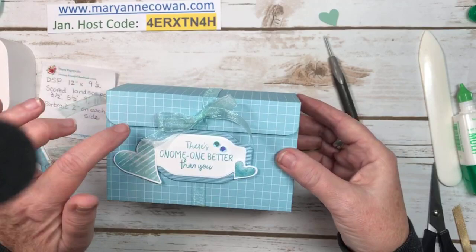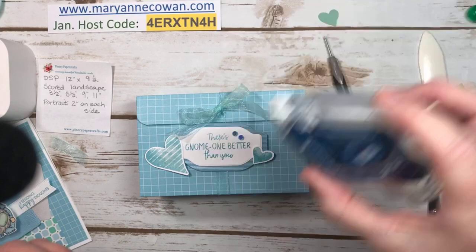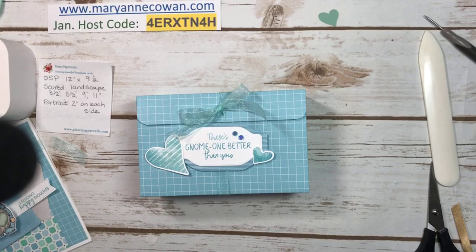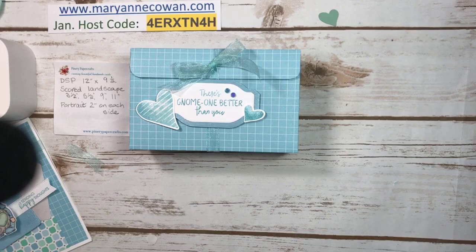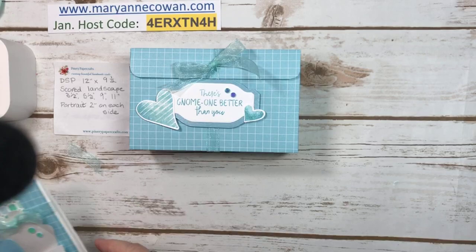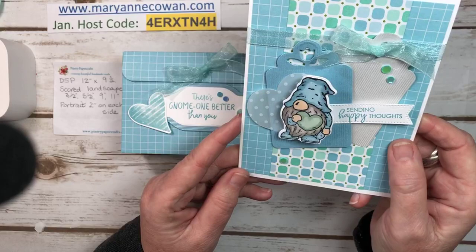You could also color another little gnome to put on the front of the box — I didn't do that, keeping it simple. Here are the measurements — it'll be up on my blog later today. MarianneCowan.com is my blog. After I do my Facebook Lives, I try to get them posted with the measurements and then uploaded to YouTube as well. Here's the matching card — 'Sending happy thoughts, there's no one better than you.' I think that would be really fun to give somebody.